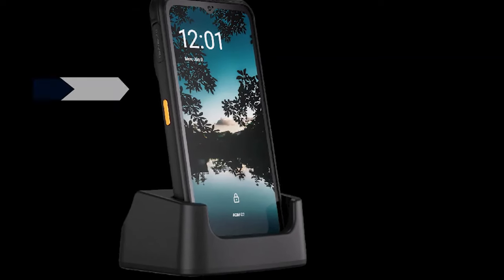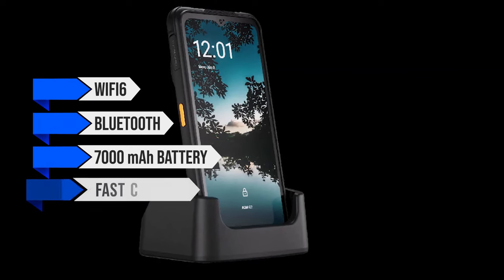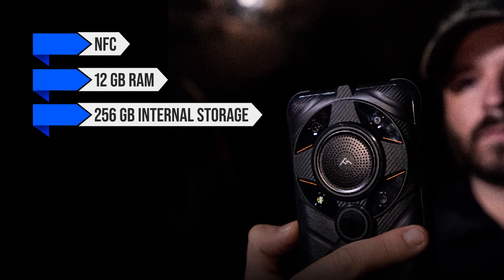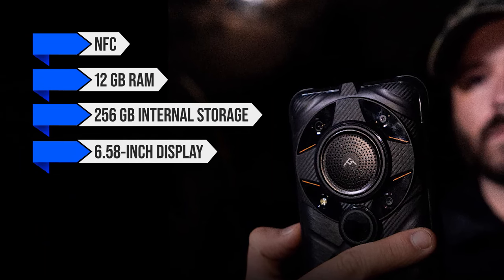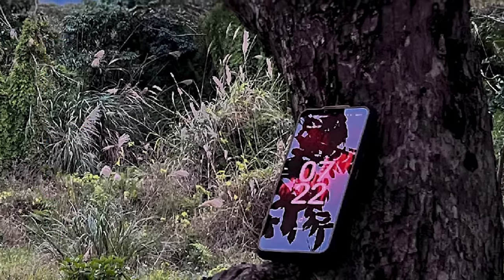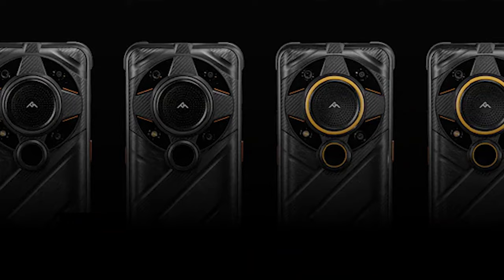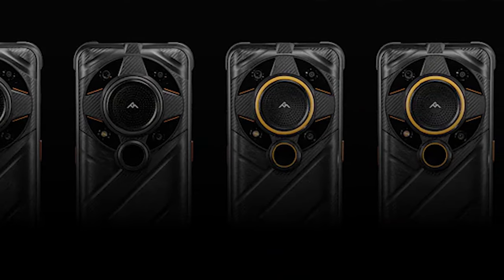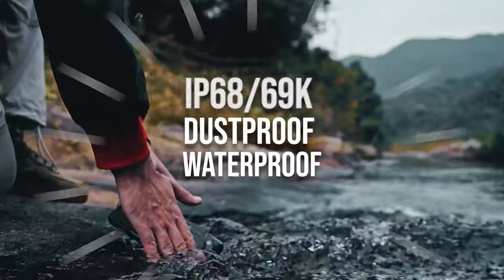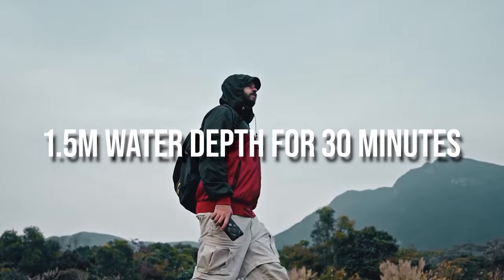Other notable features include Wi-Fi 6, Bluetooth, a 7,000 mAh battery with fast charging, wireless charging, NFC, 12GB RAM, 256GB internal storage, a 6.58-inch display with Corning Gorilla Glass, and 5G connectivity. As a rugged phone, it carries MIL-STD-810 certification — though for this price I'd have preferred the higher 810H standard. The phone is also rated IP68/69K, dustproof and waterproof, and can survive being submerged in 1.5 meters of water for 30 minutes.